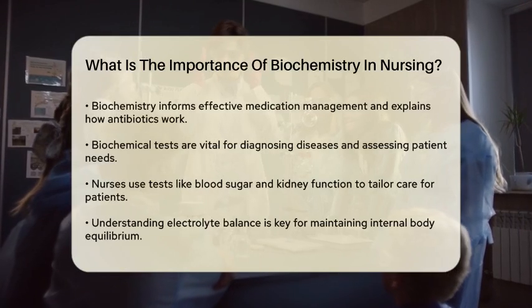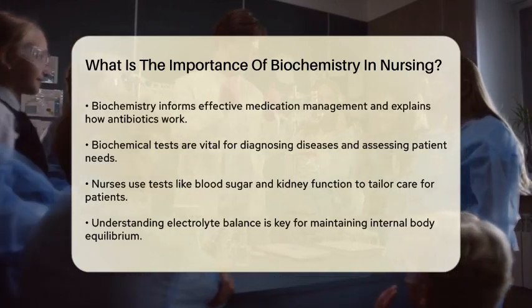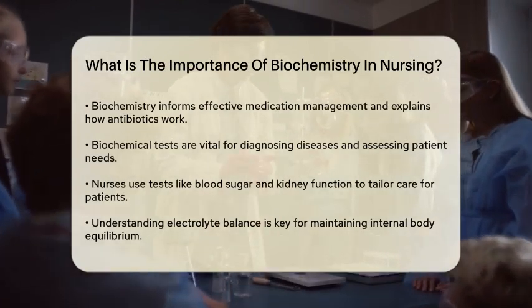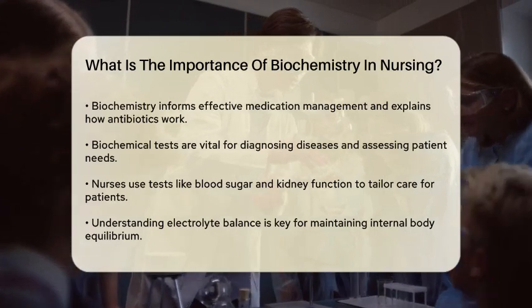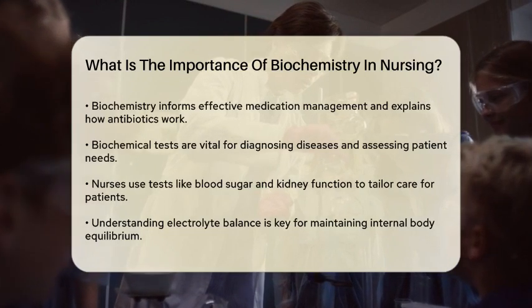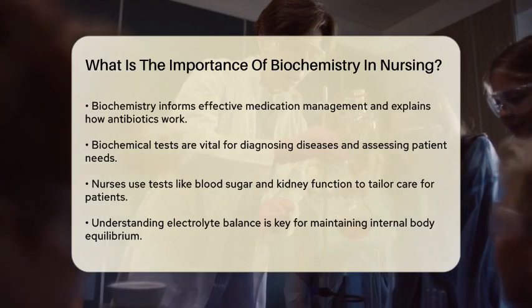Nurses need to manage medications effectively, and biochemistry plays a key role here. For example, antibiotics work differently on various microorganisms by either killing them outright or disrupting their intracellular processes. This knowledge ensures that nurses can explain to patients and their families how medications work and why they are necessary.